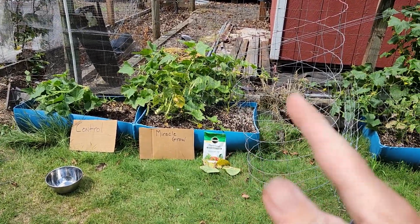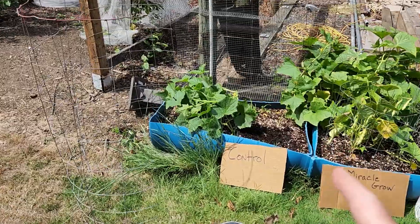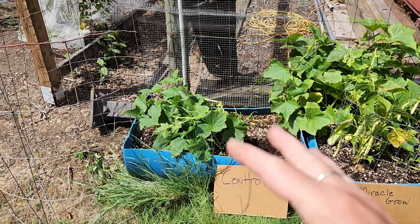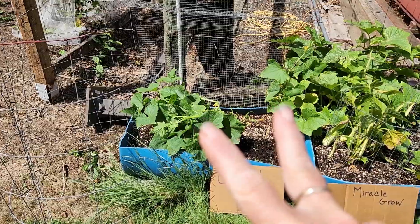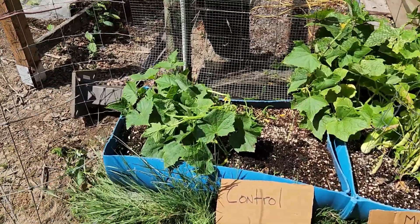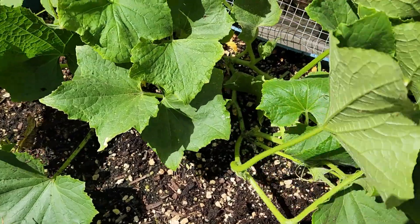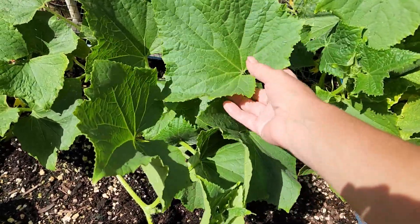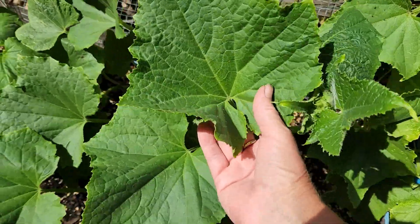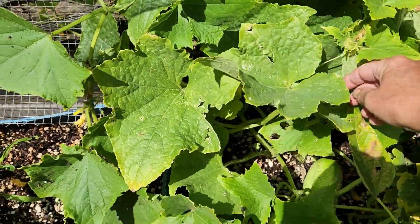Interesting changes — always true. You'll remember with the control, it was doing so pitifully, I started watering it with urine. I've only done two waterings, and this has grown tenfold, at least tenfold. Look at the color difference between this and the Miracle-Gro.